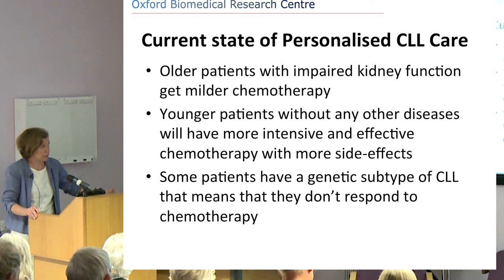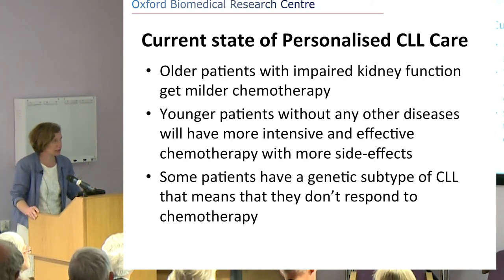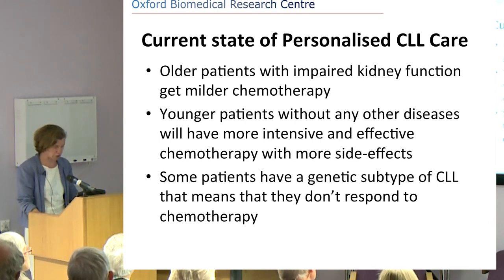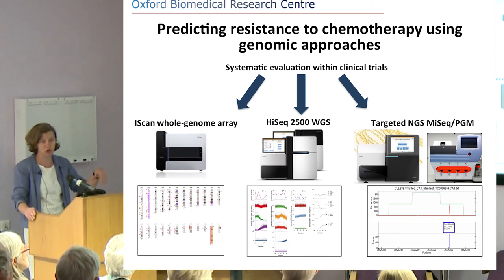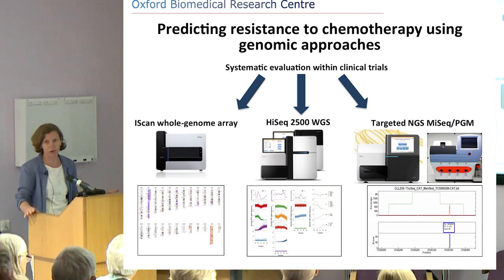But then the question is: some patients have a genetic subtype of CLL that means they don't respond to chemotherapy at all. That's where I think we should start. What we did in our lab is, rather than looking for just one genetic abnormality, we look for all of them. We do whole genome sequencing on the tumour and the germline, and then we know what's going on in the genes.